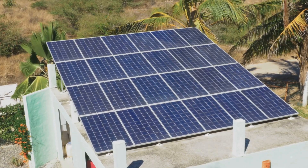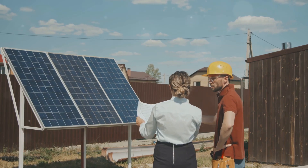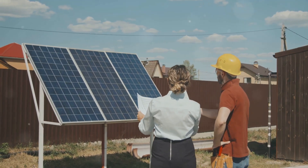All right folks, today I'm diving into the bright world of solar panels. Whether you're an eco-enthusiast or someone just curious about harnessing the sun's power, you've come to the right place.